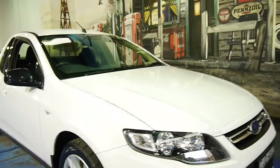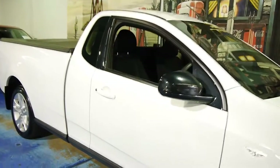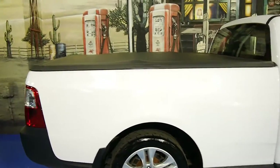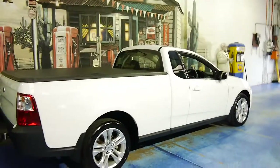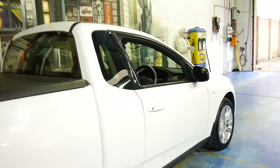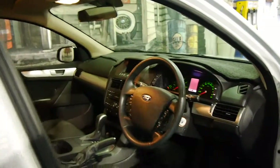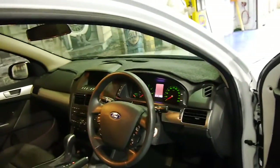Today we have something a little bit different for the old-timer centre. It's a 2012 Ford Falcon Ute that's done just 33,000 kilometres and it's a one-owner vehicle. It was traded on a Jeep Grand Cherokee diesel with just 40,000 kilometres. The original owner was incredibly fussy, and this car has never been used as a work ute.